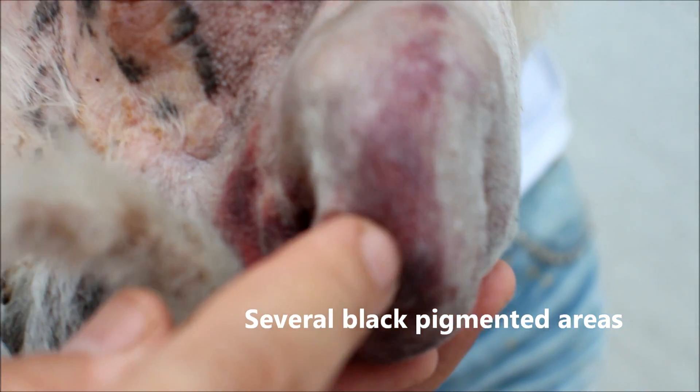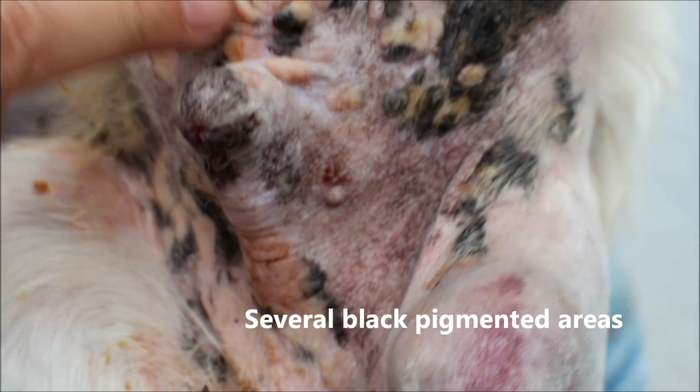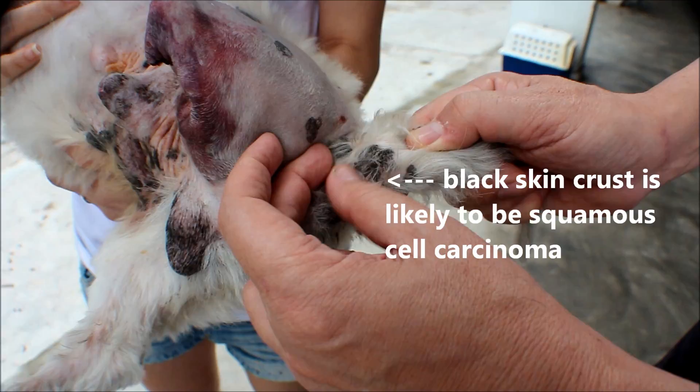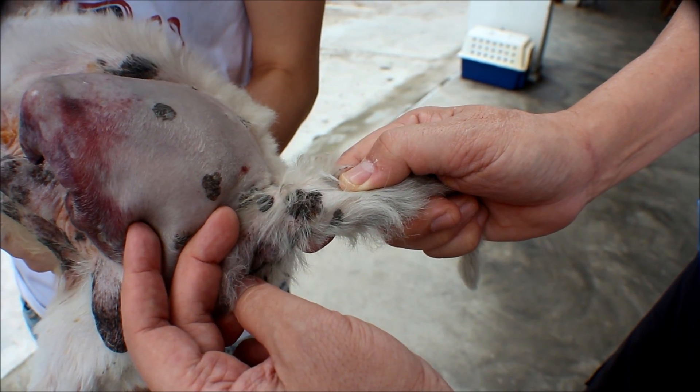The video shows several black pigmented areas. The black skin crust is likely to be squamous cell carcinoma.